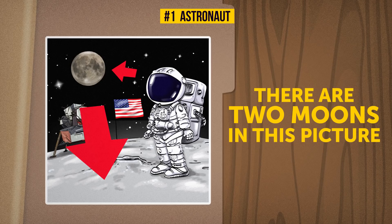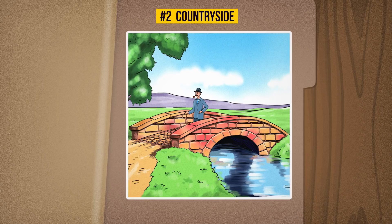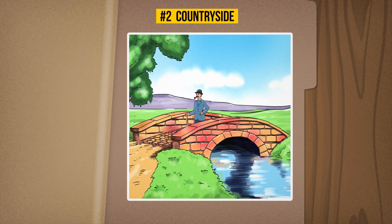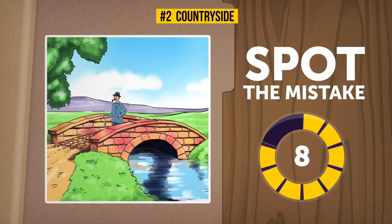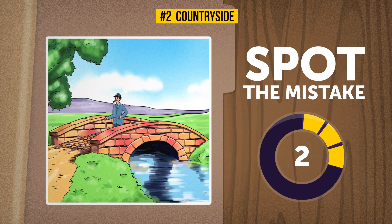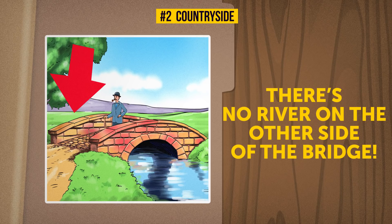Two: Countryside. Let's get back down to earth with this beautiful countryside scene. Looks like Sherlock Holmes himself has decided to go for a walk in the fresh air, just crossing this nice little bridge. Yet I feel like something's wrong here. Can you figure out what it is in 10 seconds? There's no river on the other side of the bridge, so it kind of renders the bridge obsolete, doesn't it?